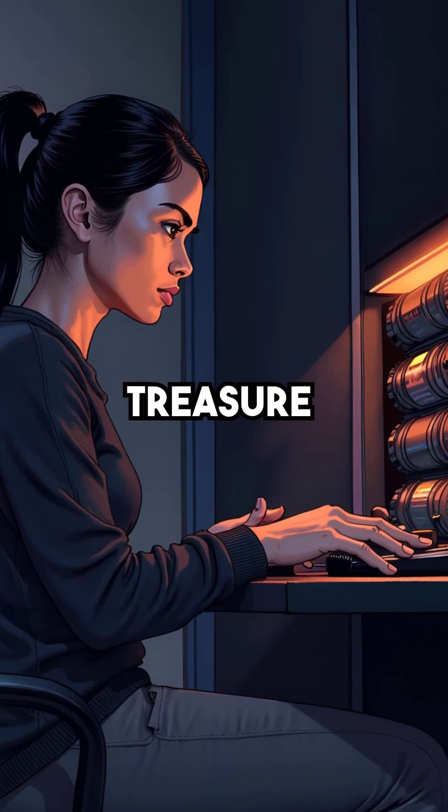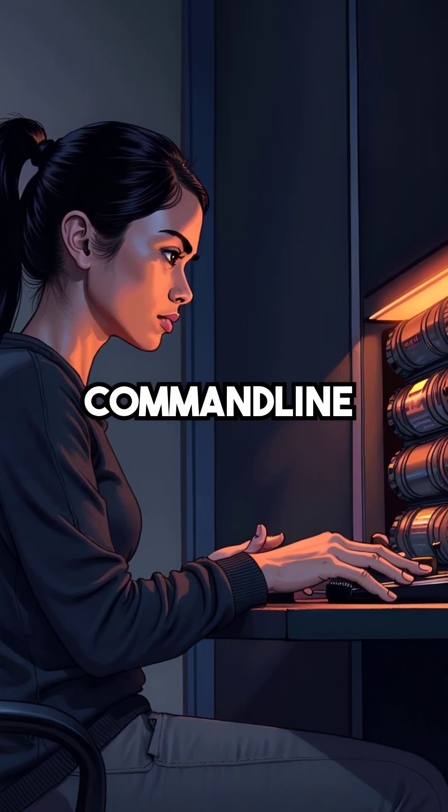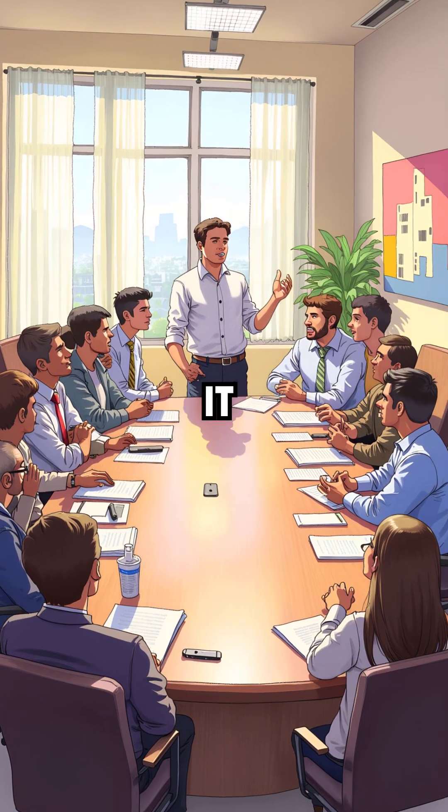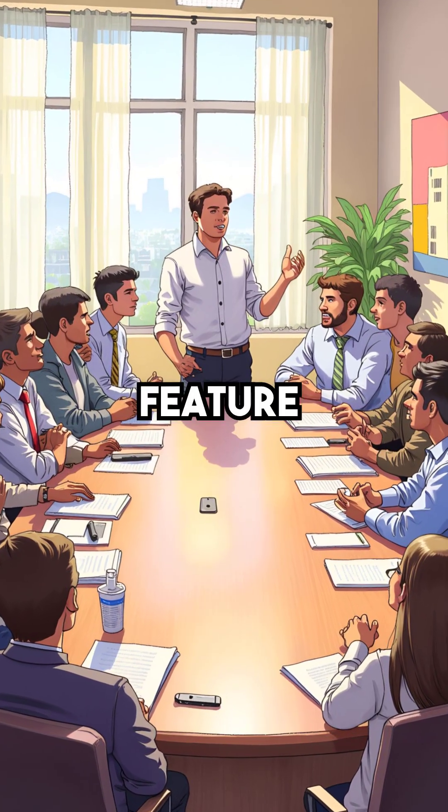Network administrators can access this treasure trove of passwords using undocumented command line interfaces originally designed for vendor support teams. Most IT departments have no idea this feature even exists.